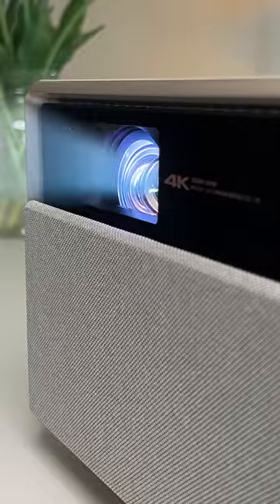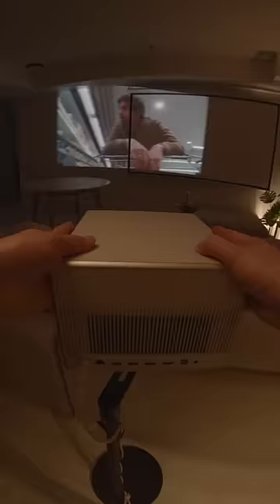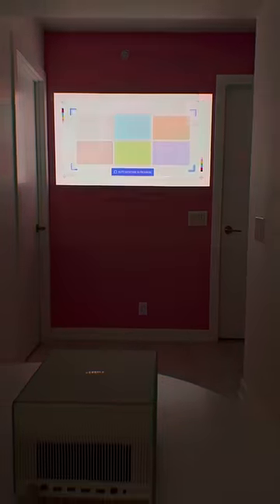It's not because the speaker mesh doubles as a dust cover for the lens, or the fact that it dims when you step into the beam, but the fact that it automatically adjusts and autofocuses to project from any angle, up to 200 inches, even adapting itself to colored walls — and it's so bright even a little daylight is no problem.